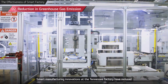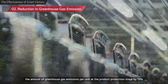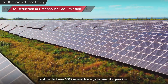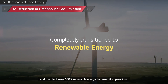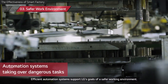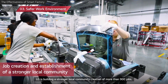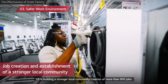Smart manufacturing innovations at the Tennessee factory have reduced the amount of greenhouse gas emissions per unit at the product production stage by 19%, and the plant uses 100% renewable energy to power its operations. Efficient automation systems support LG's goals of a safer working environment, while LG is building a stronger local community through the creation of more than 900 jobs.